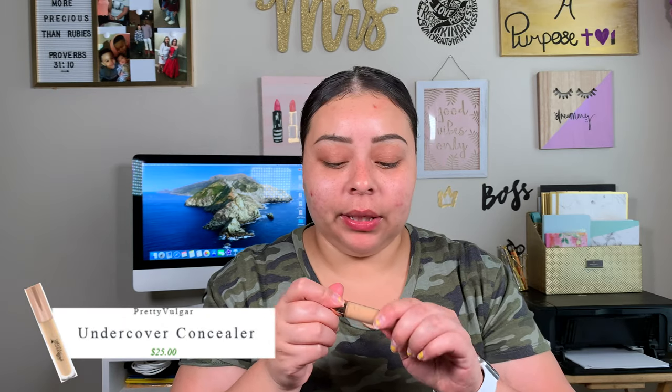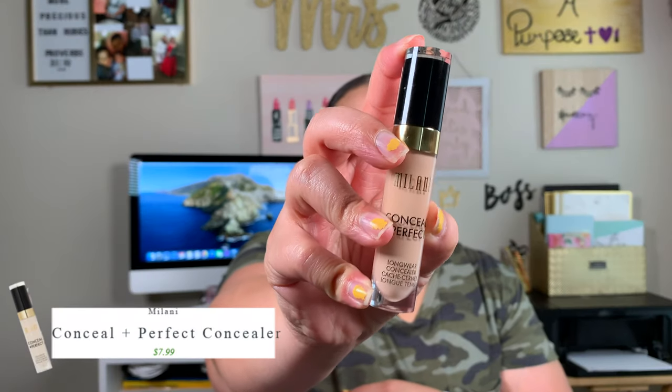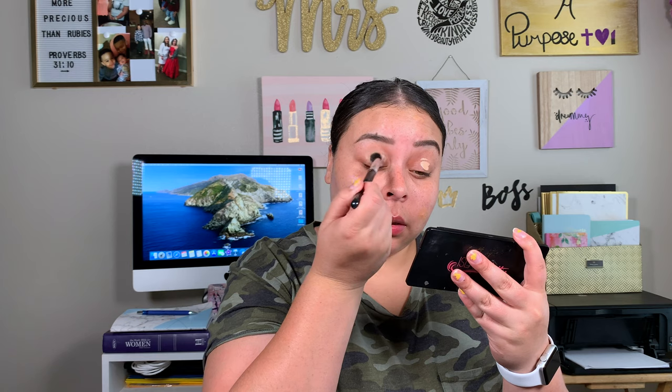I want to go ahead and take this concealer to cover some of these darker spots and let that sit while we prime our eyelids. To prime our eyelids, I'm going to take my Milani Concealing Perfect Concealer in the shade Light Natural and prime my lids with that. Then we'll blend that out with a little concealer brush. Now we're going to apply some of our e.l.f. eye tapes, and then stipple out the color correcting with that same brush.